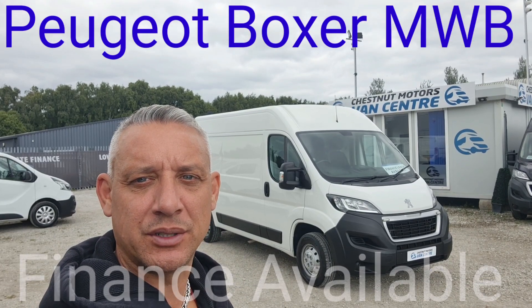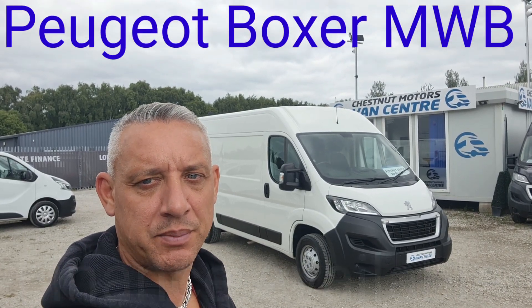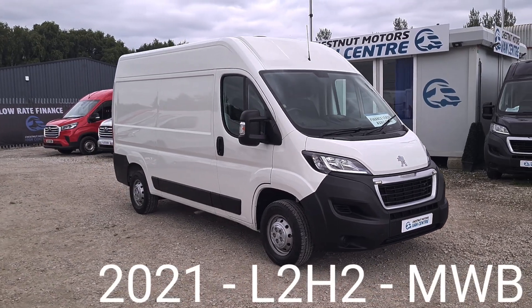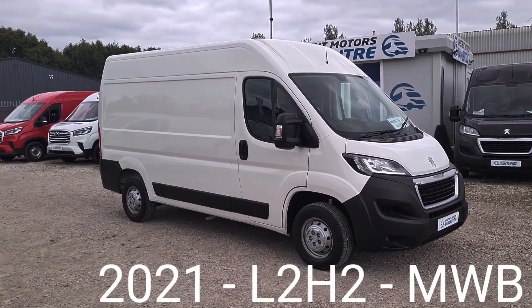Hi, I'm Richard from Chestnut Van Centre. This is a 2021 Peugeot Boxer Professional, on a 21 plate. Registration is available on request.